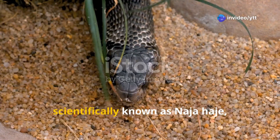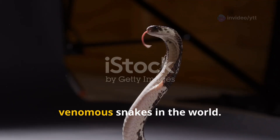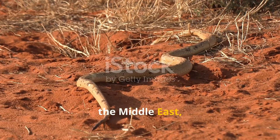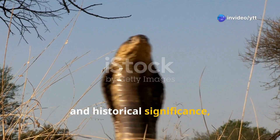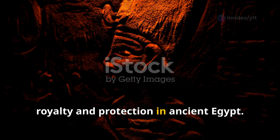The Egyptian cobra, scientifically known as Naja haje, is one of the most well-known and venomous snakes in the world. It's native to parts of north Africa, the Middle East, and the Arabian Peninsula. Renowned for its distinctive hood, potent venom, and historical significance, this snake was often associated with royalty and protection in ancient Egypt.